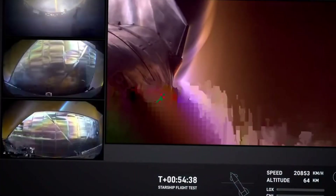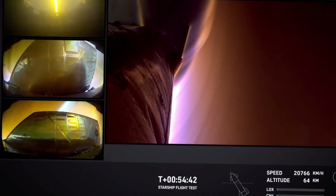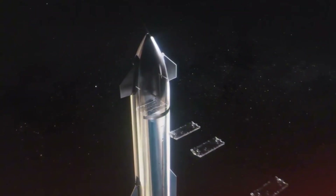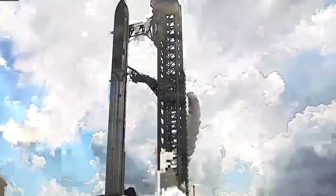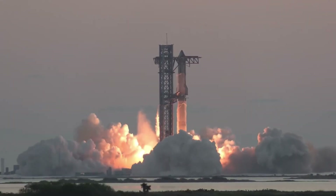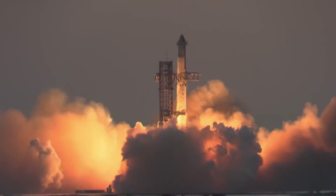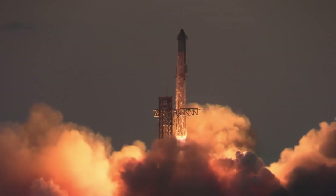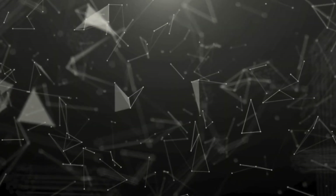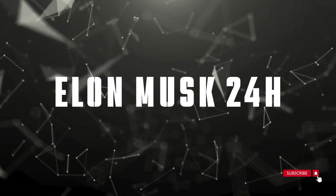The recovered heat shield tiles and pressure vessels tell a fascinating story of survival against extreme forces of atmospheric re-entry, and they're in better condition than anyone expected. From the dramatic ocean recovery to the groundbreaking discoveries that followed, this is the untold story of how SpaceX turned a spectacular explosion into a valuable learning opportunity that's shaping the future of Starship development. Welcome to Elon Musk 24 Hours, your premier source for the latest SpaceX developments and space exploration news.